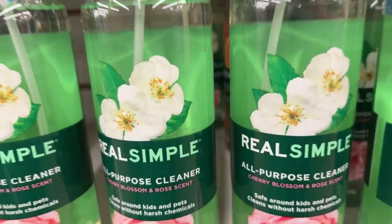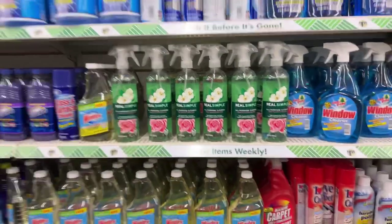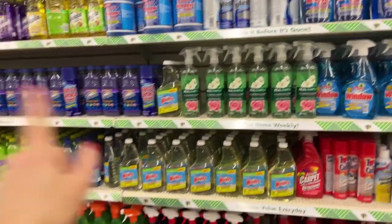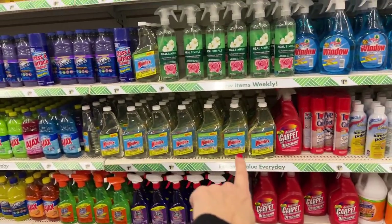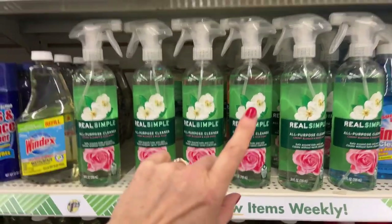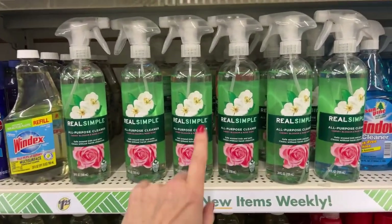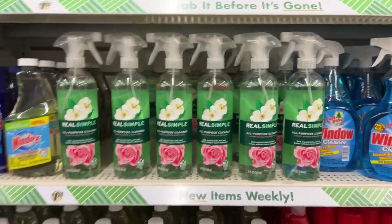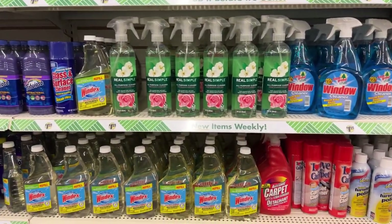What's up YouTube, Mimi here coming at you from my channel Bunny Birdie Gator. Do you guys see the name brand? Not talking about the Windex — the Real Simple. These cost $9.99 and up everywhere else, and isn't the packaging pretty?